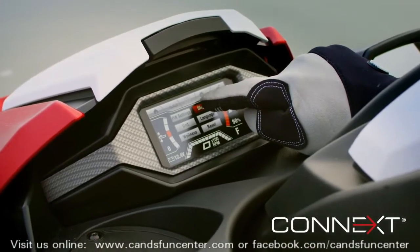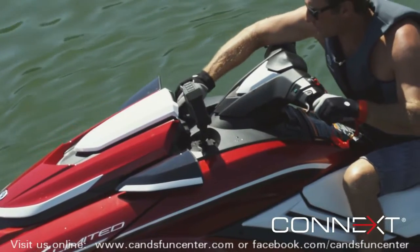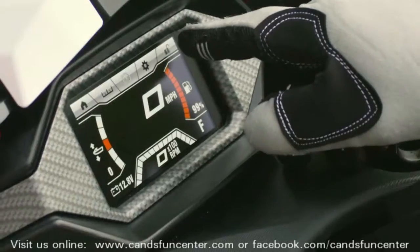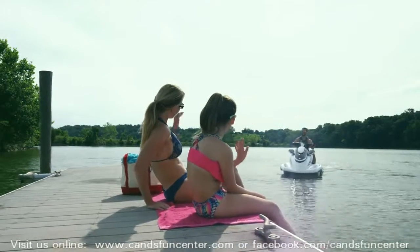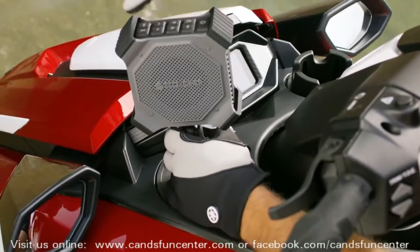With an industry-first touchscreen, FX owners have the power of K'next at their fingertips. K'next serves as the information hub for every aspect of the Wave Runner experience and provides a suite of functions like security mode, thrust directional enhancer, drive control, and more.